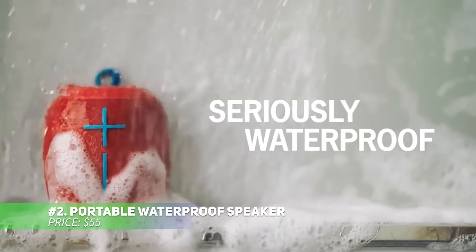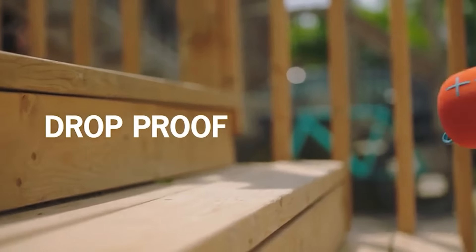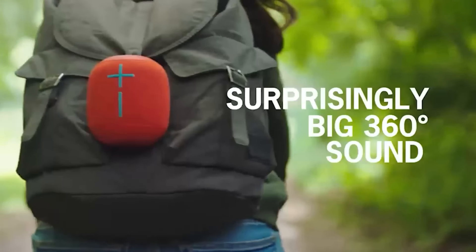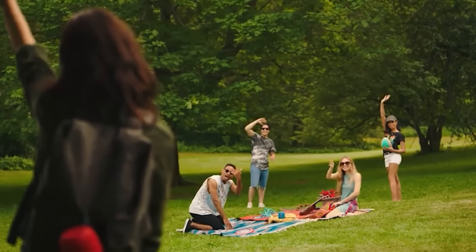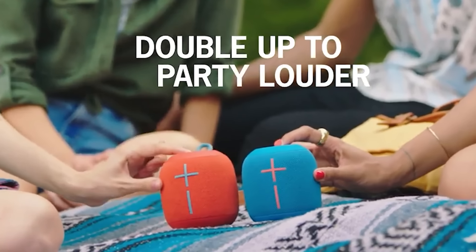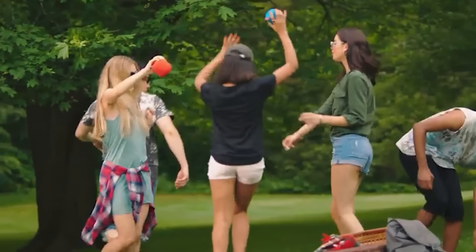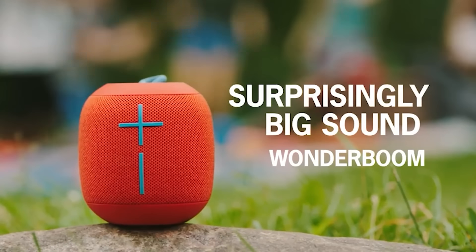Bring a portable waterproof speaker into your kitchen to enhance your culinary experience. Whether you prefer energizing beats or a calming playlist while cooking, this speaker delivers. Sync two Wonder Booms for immersive sound throughout your kitchen. It's perfect for parties or solo cooking sessions. You can even link with a friend to share a cooking experience or sync up multiple rooms with music while you prepare meals.